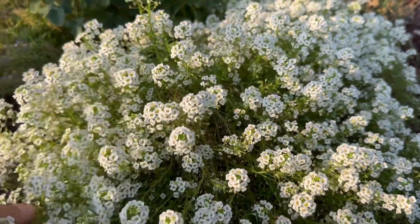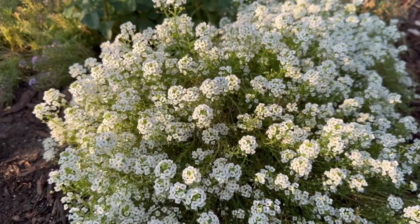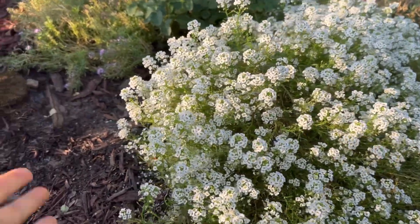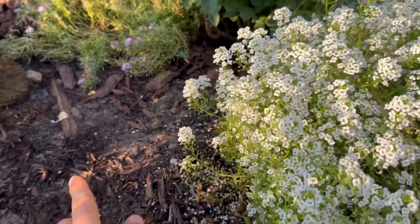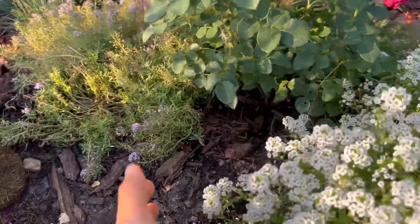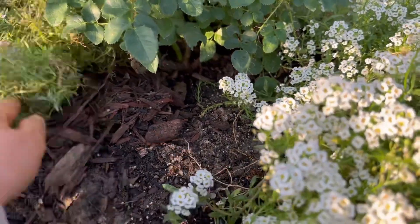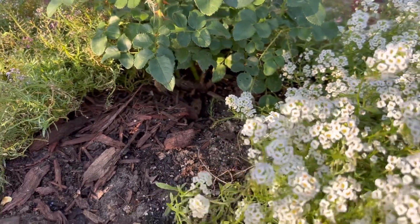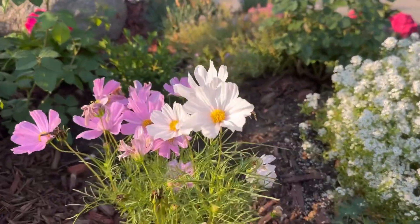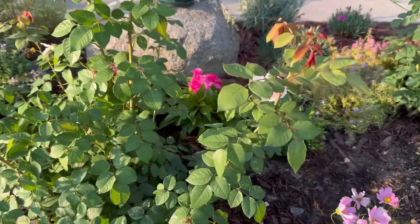This alyssum has been blooming beautifully since the beginning of spring and has spread into big clumps, but I had to remove portions of it just to clear out some space for this rose so it can breathe — so the light can get in. I don't want it to suffocate the rose. And here this little cosmos, and this is the Olivia rose.